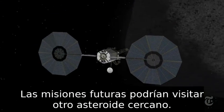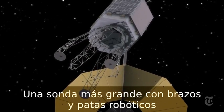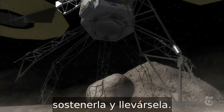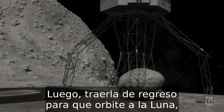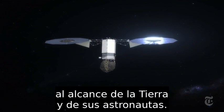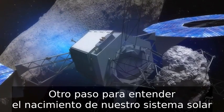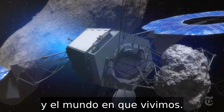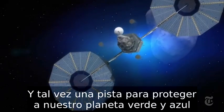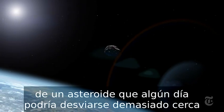Future missions might visit another nearby asteroid. A larger spacecraft with robotic arms and legs could straddle a 20-ton boulder, grapple it, and tow it away, then carry it back to orbit the Moon within reach of Earth and its astronauts. Another step in understanding the birth of our solar system — and perhaps a clue to protecting our blue and green planet from an asteroid that may one day veer too close to home.